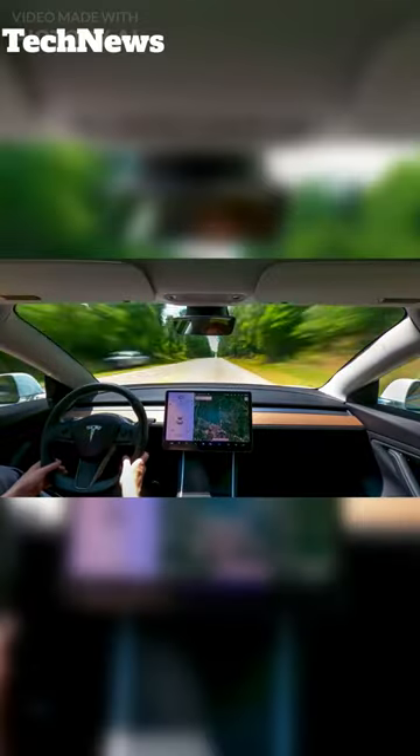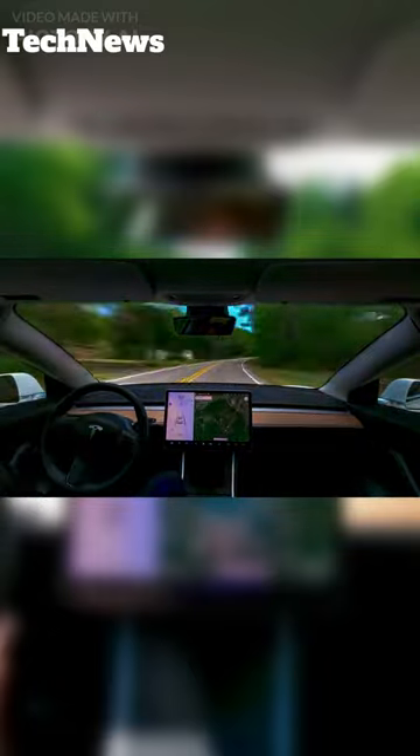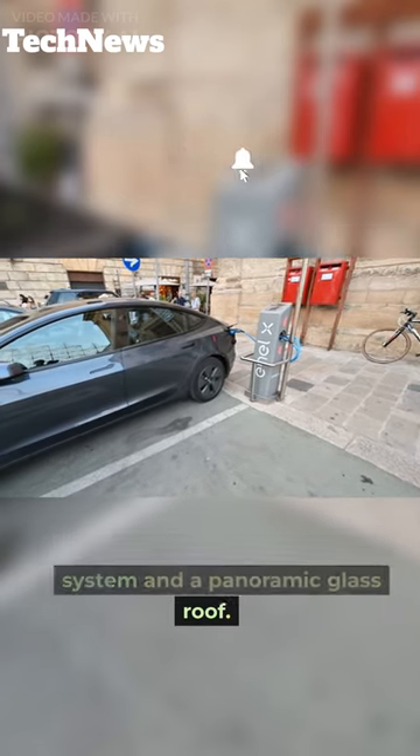The Model S Plaid features a futuristic interior with a large central touchscreen and advanced driver assistance features, including autopilot and full self-driving capabilities. It also has a premium sound system and a panoramic glass roof.